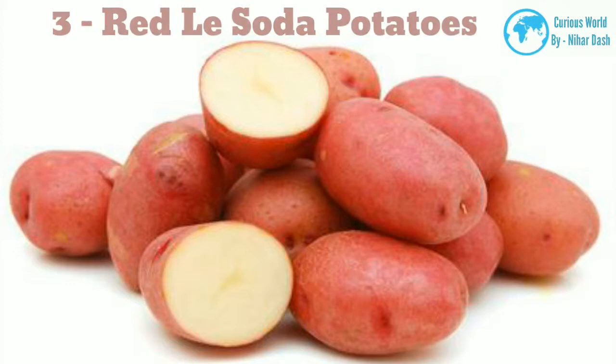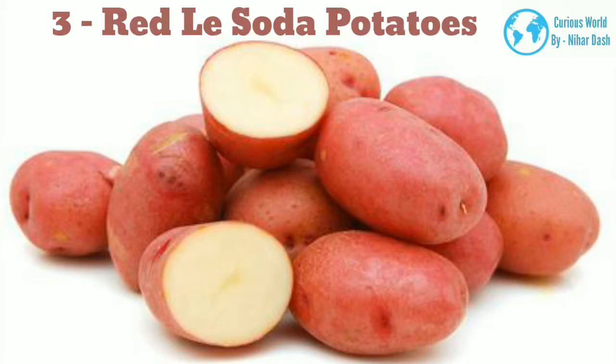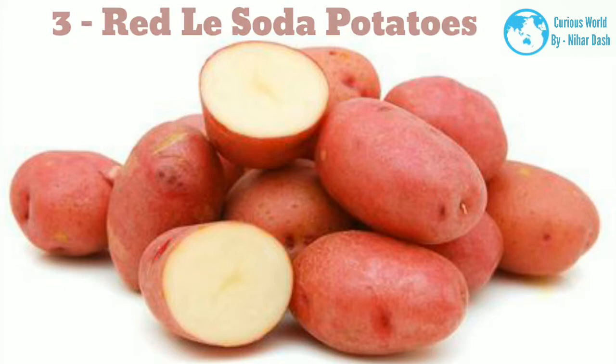3. Red La Soda potato. La Soda potato features distinctive rosy skin and waxy white flesh. It is delicious boiled, baked, or fried, and is adapted to a wide range of soils and climates, making it a top choice for Southern gardens with good storage quality. La Soda keeps well and is especially reliable for Southern gardeners, withstanding cold, heat, and drought.